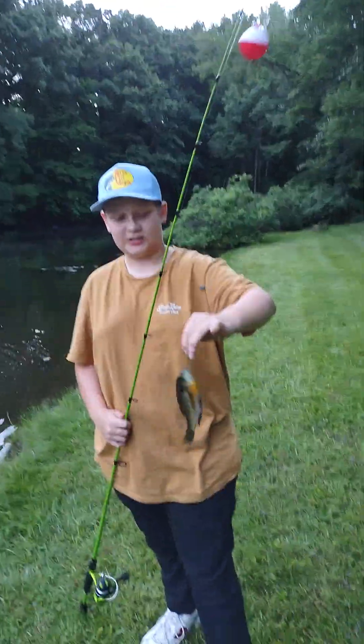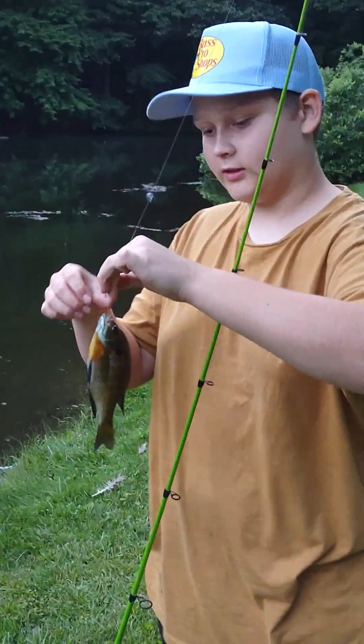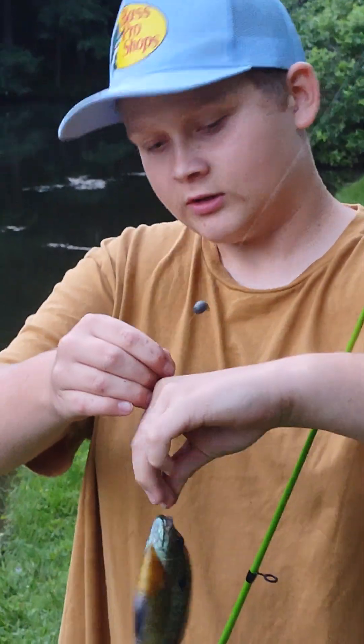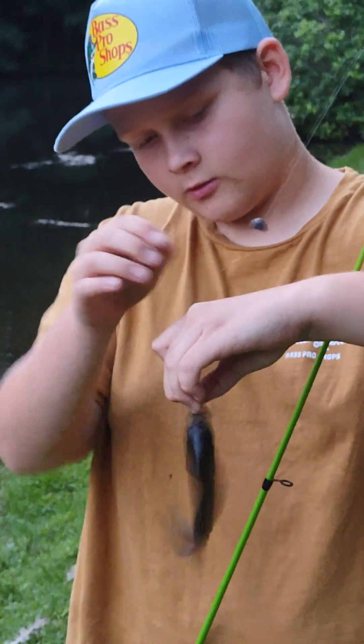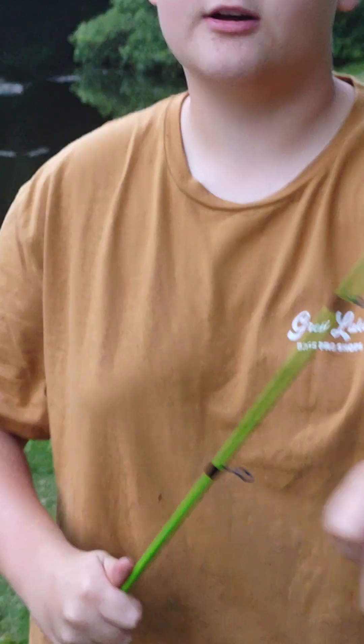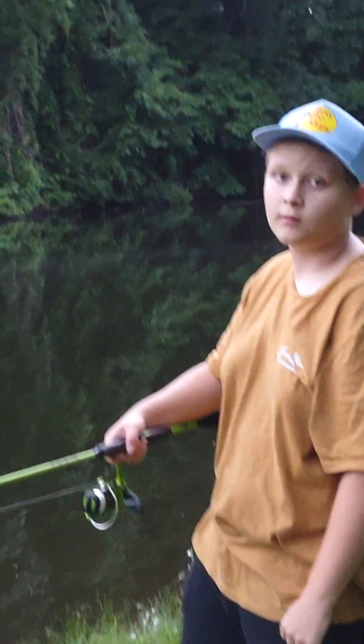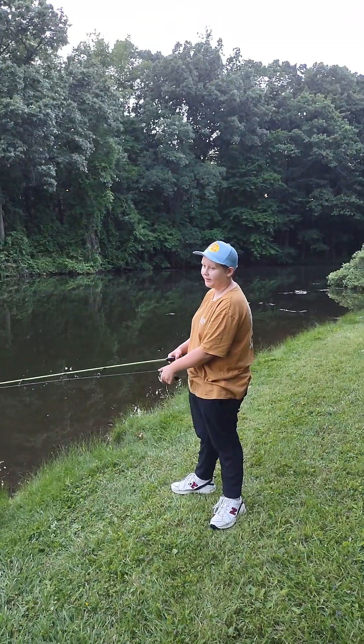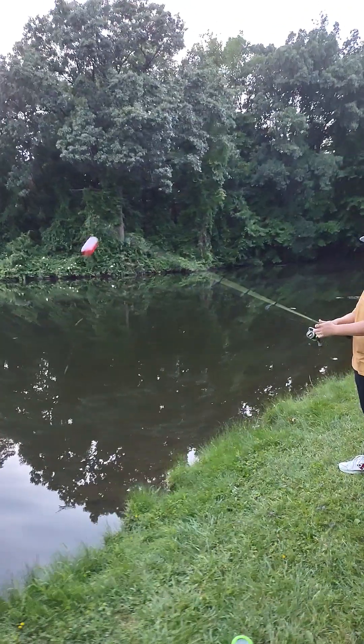This is just such a nice experience, and with that smaller hook — oh crap, he swallowed the hook. Well, we'll pause the video real quick to deal with that. Okay, so we got that fish in the box. Let's see if we can catch a couple more of those.